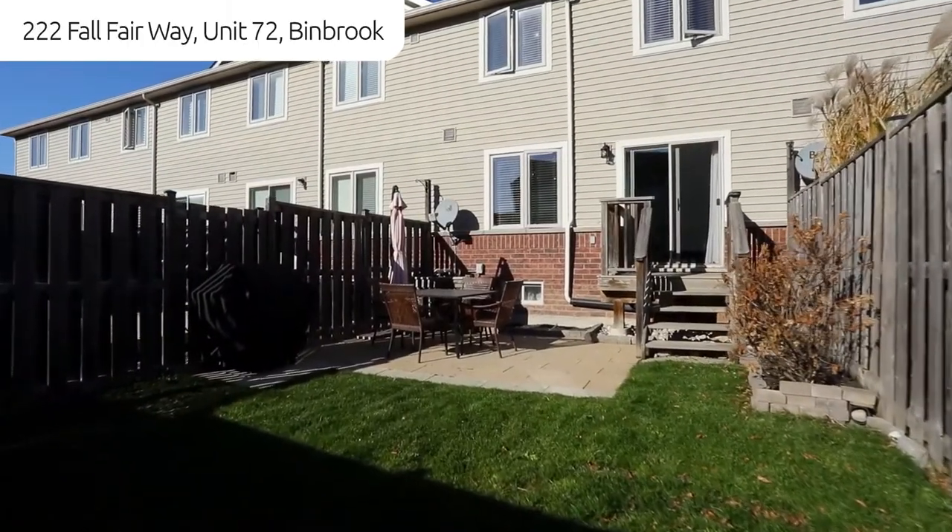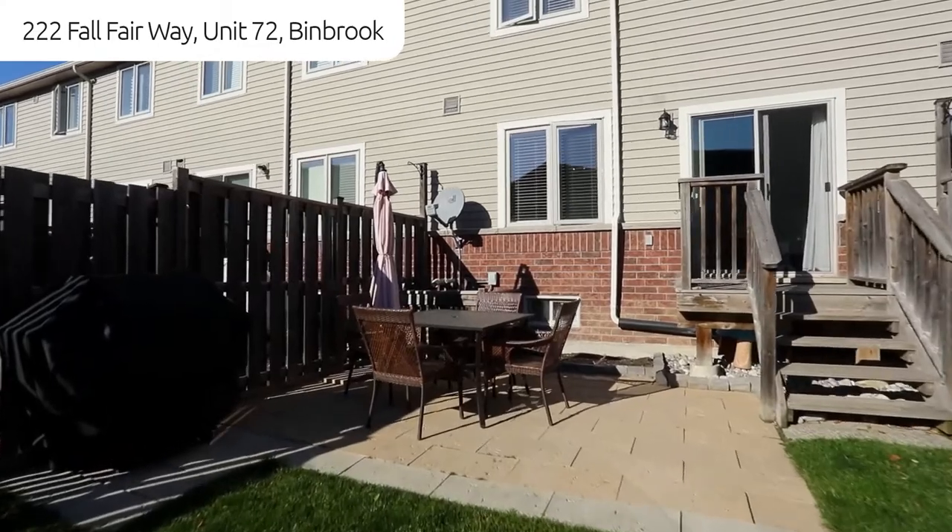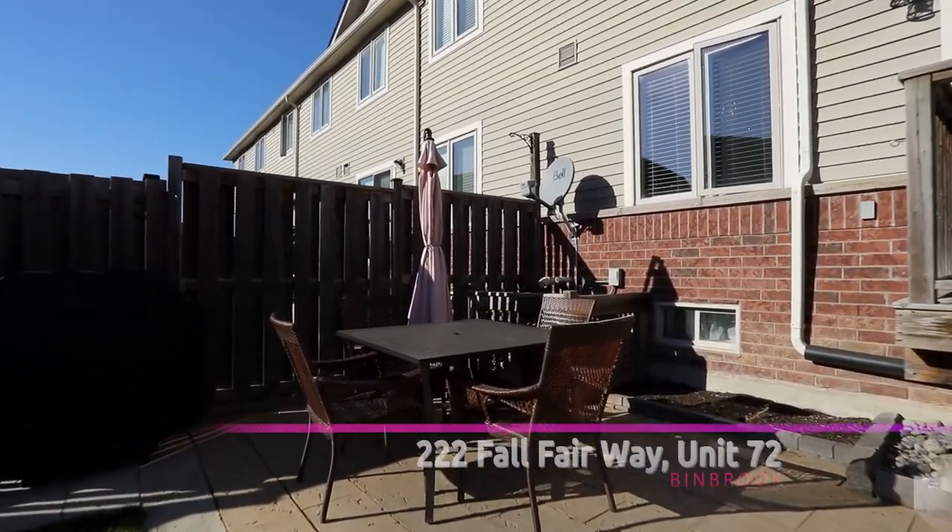Private fenced yard with stone patio provides just enough space for entertaining. This beauty can be your new home.